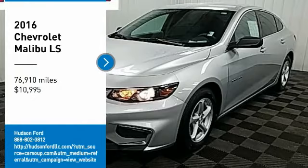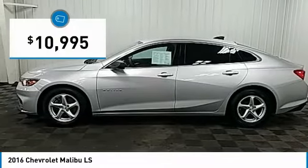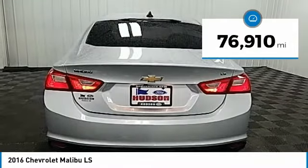We are pleased to show you the 2016 Malibu. A combination of performance and fuel economy, the Malibu is a great commuting car and is priced below $15,000. This vehicle has less than 80,000 miles.